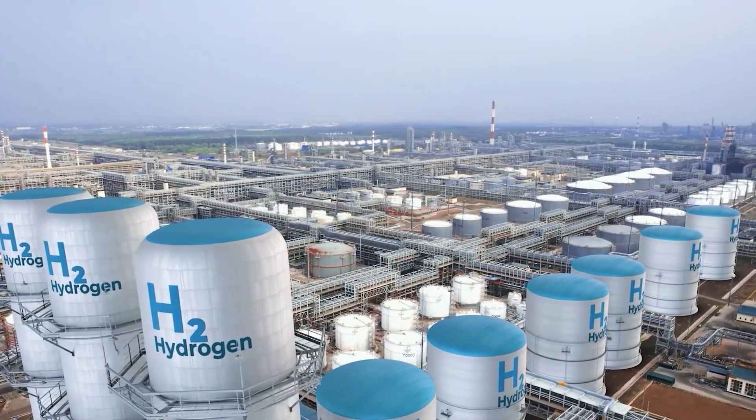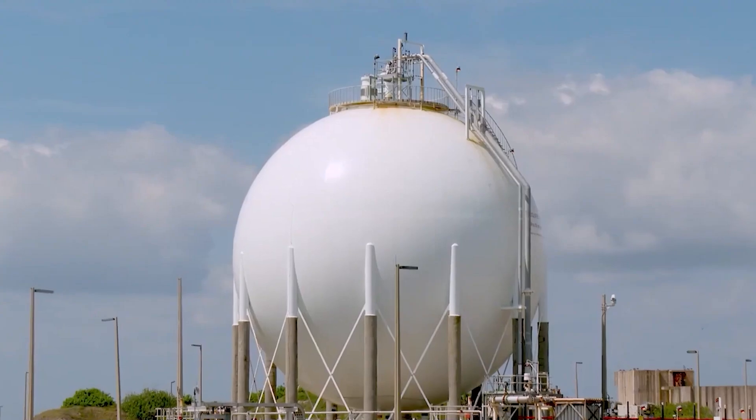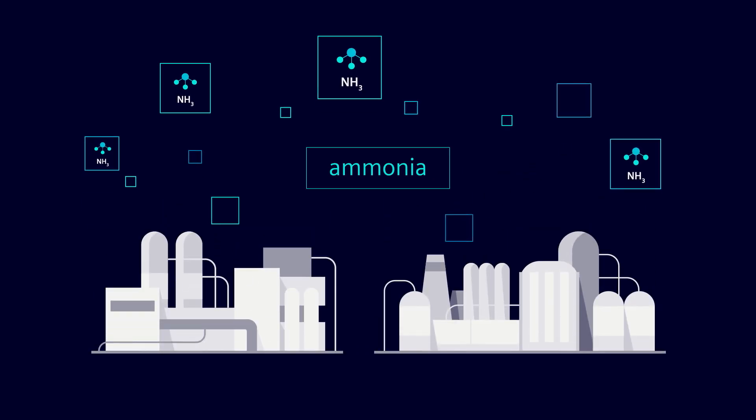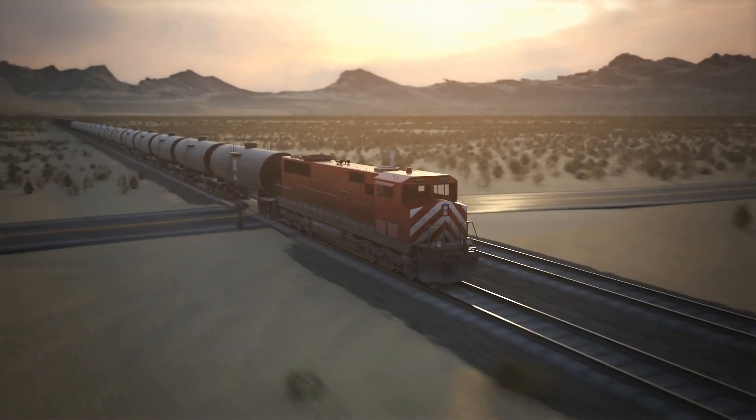The future of the hydrogen market is really exciting, but it has some challenges. We're seeing some new players come into this industry and they're trying to understand what does it take to handle ammonia. How do you handle it? How do you transport it? How do you contain it? How do you keep it safe?